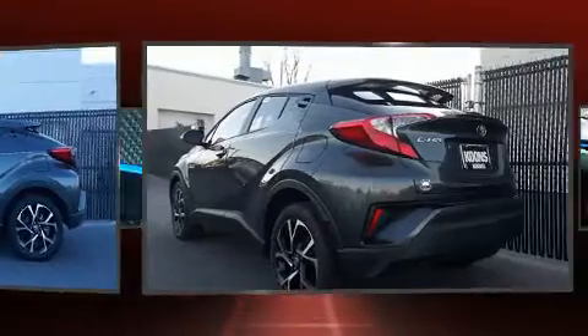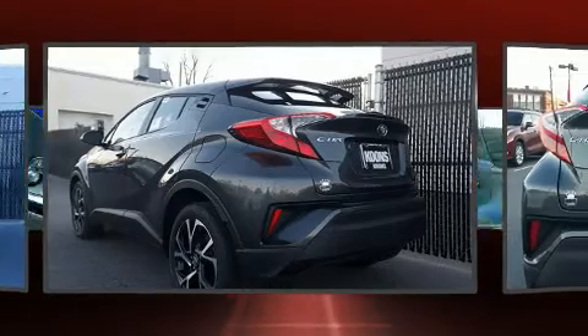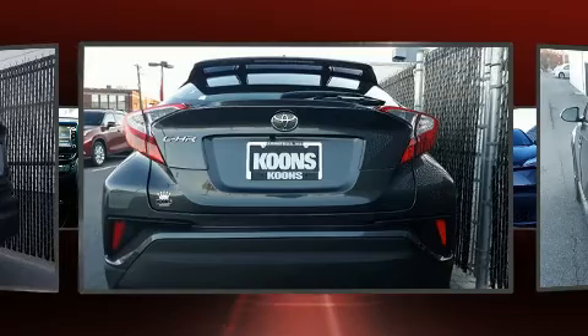Toyota prioritized comfort and style by including a trip computer, front dual-zone air conditioning, heated door mirrors, a power lift gate, rear wipers, and power windows.